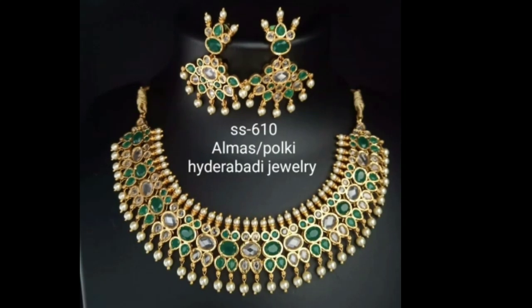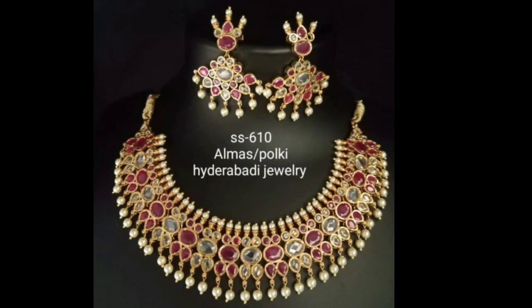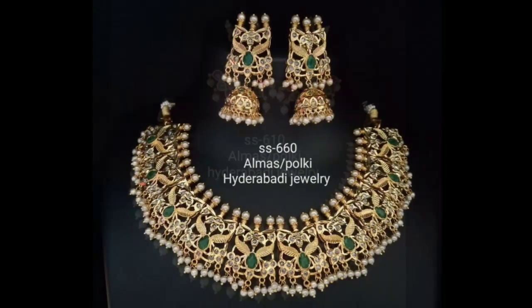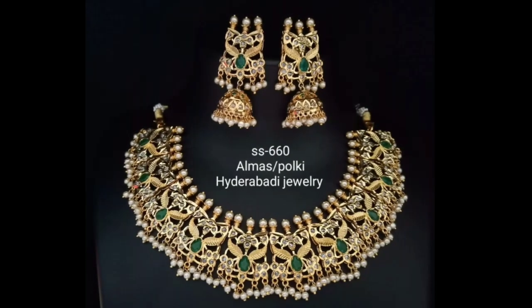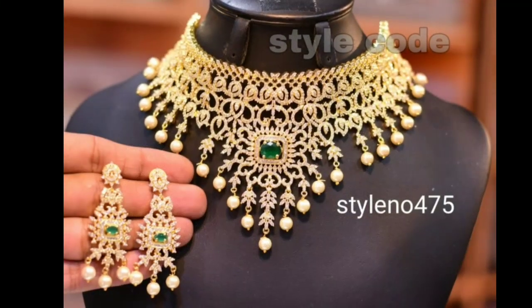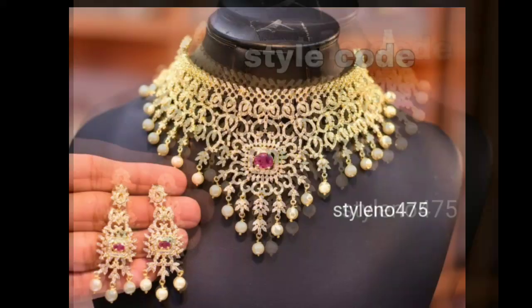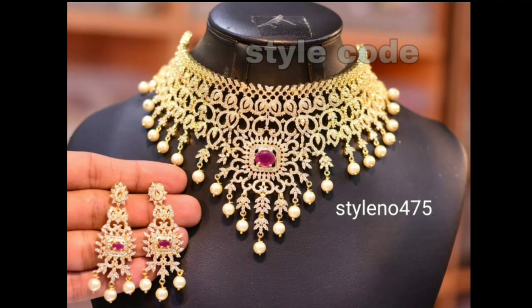Chokers with contemporary design styles make the ornament look extra special any day of the week. The gold casings with small kundan stones make it different from the usual kundan jewelry seen around. First the blocks, then the curves, and then the arcs with hanging rubies make this choker necklace one of a kind.